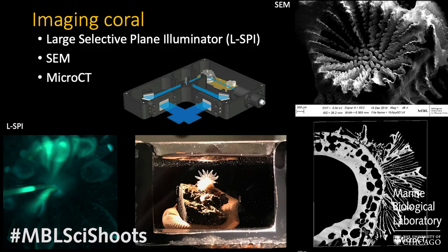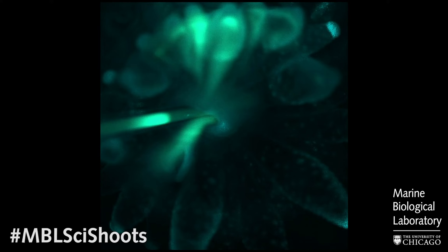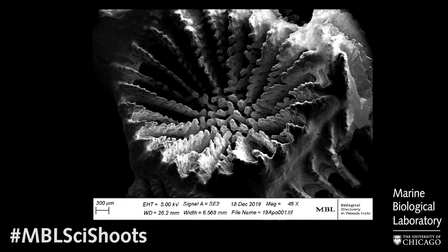Here at the MBL we've also developed microscopy tools to better understand what's happening at the cellular level. We're using light sheet imaging to understand what happens to these algae in the symbiosis during a bleaching event and during recovery or re-infection of the coral by the dinoflagellates. We're also using standard SEM — scanning electron microscopy — to carefully examine that calcium carbonate skeleton and understand how those dinoflagellates are impacting the structure of the skeleton itself.